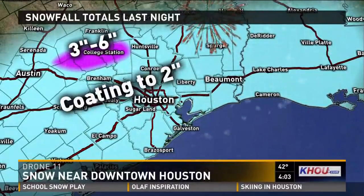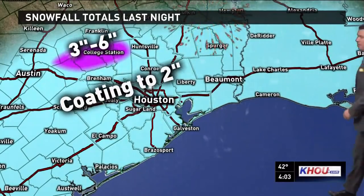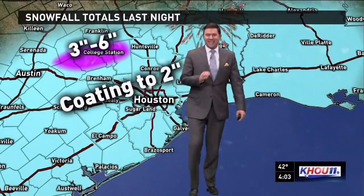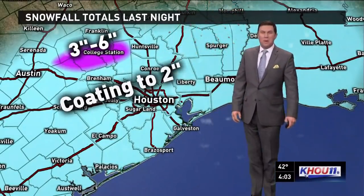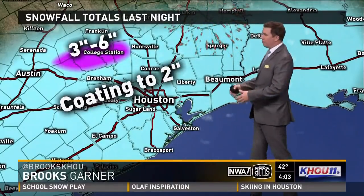As we fly over using the KHOU 11 drone, we can see a coating to two inches firmly around Houston, Pearland, Katy, and Brenham. But there was one area near College Station that saw as many as six inches of snow, and it fell in just a matter of a few hours, making for a true winter wonderland there in Aggie Land.